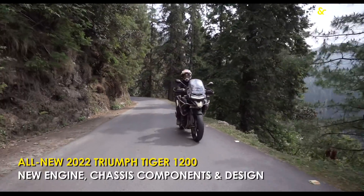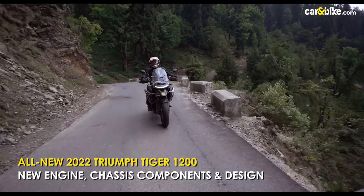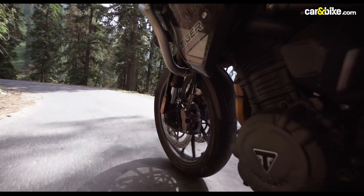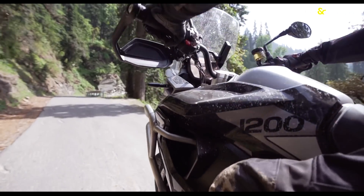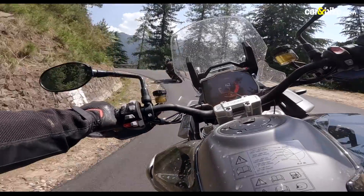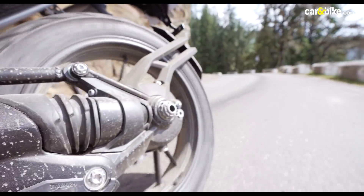The all-new Triumph Tiger 1200, the latest generation full-size adventure bike from Triumph, is all new from the ground up. There's a new engine, new chassis, new suspension, new bodywork and design, new wheels and brakes, as well as a new electronic suite with cornering ABS and traction control.